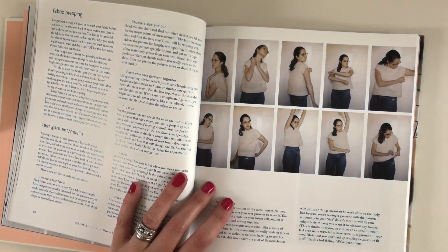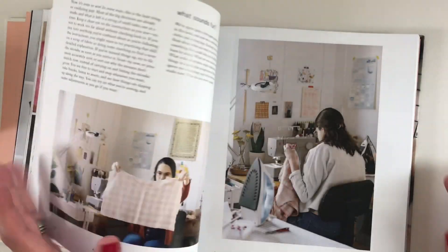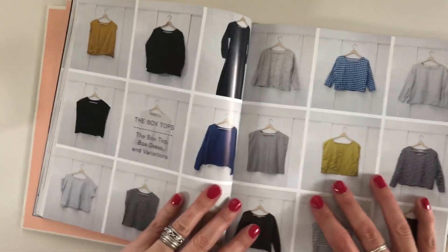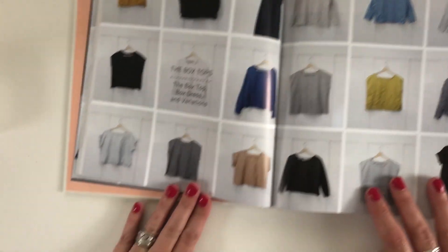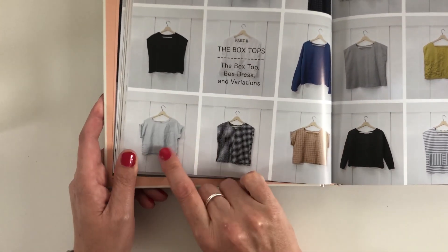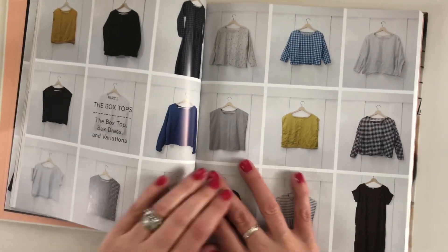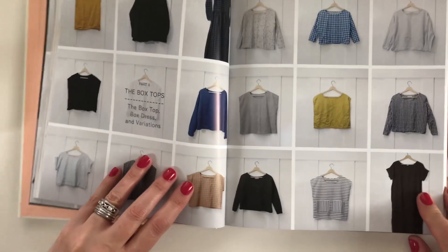Basically it takes you from that initial idea all the way through to sewing. Take a deep breath — very important! So let's look at the boxy top. It's one pattern and you can do all this with it. I like the look of the little sleeves. I've got some really nice fabric I'm hoping to make this one with, and if I've got enough length I might put sleeves on it as well. You can always turn it into a dress too — one pattern.